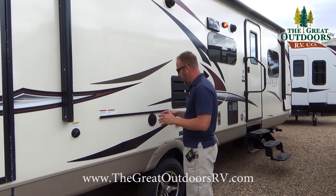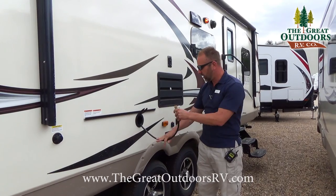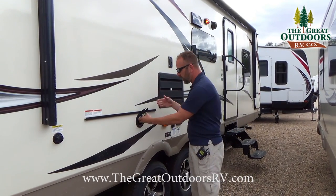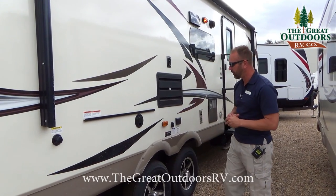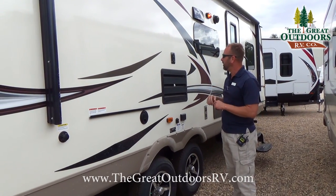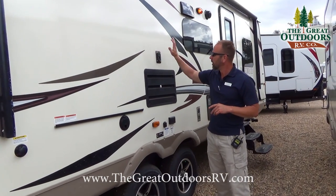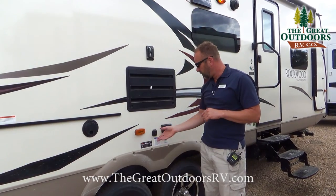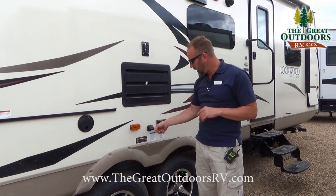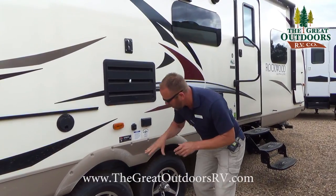Another cool thing that Rockwood does is you're actually going to get an outside grill setup with this particular coach. You have a gas line that hooks up to that grill, the grill sits right here along with a prep table, giving you a nice little cooking area. The TV from inside can also come out here — you can hook it up, watch your Denver football, plug in your coaxial TV, and enjoy the game with a great picnic outside.